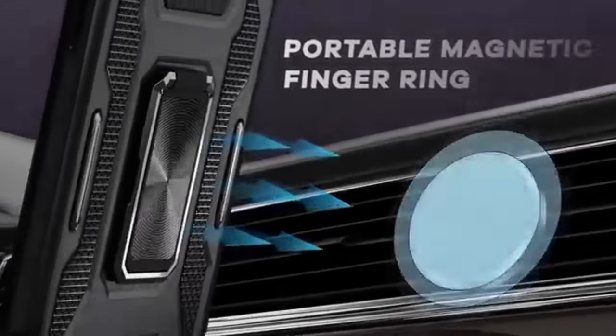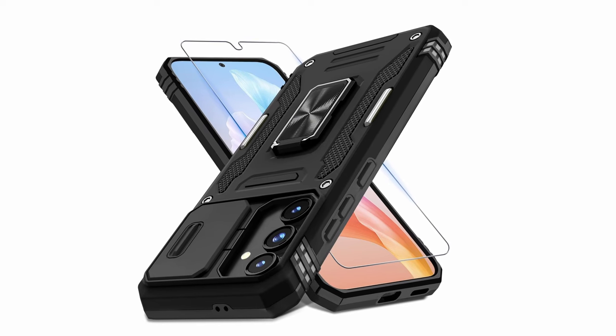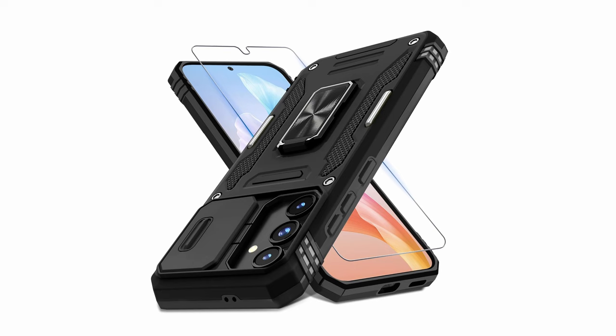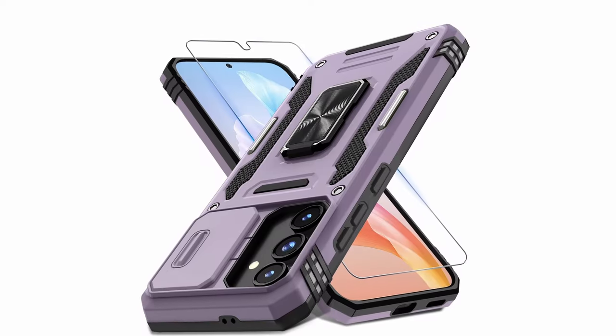The DeerLamb Case features a dual-layer design that combines a shock-absorbing TPU interior with a robust PC exterior. This multi-layered structure has been certified to meet military-grade standards and has reportedly survived drops of up to 8 feet. The flexible TPU absorbs impacts, while the reinforced corners effectively distribute the force of falls.